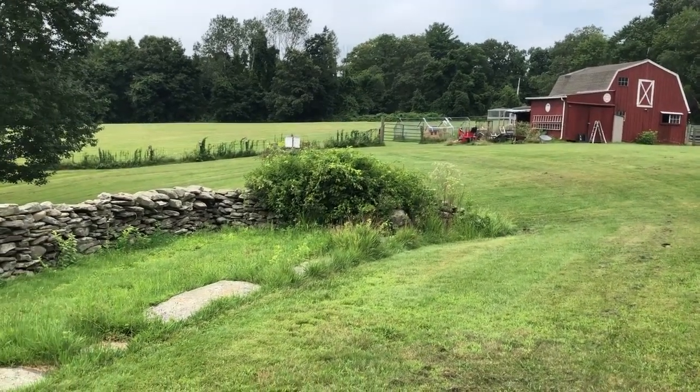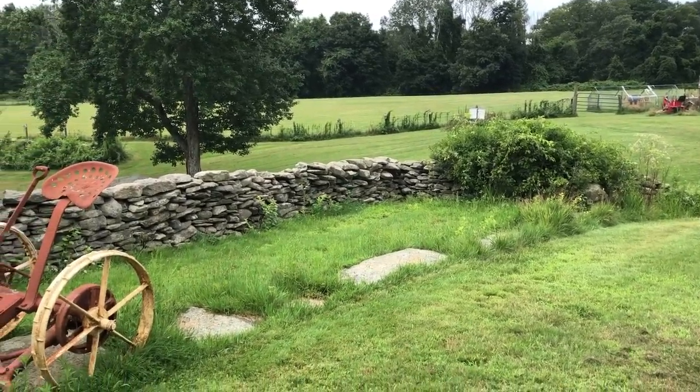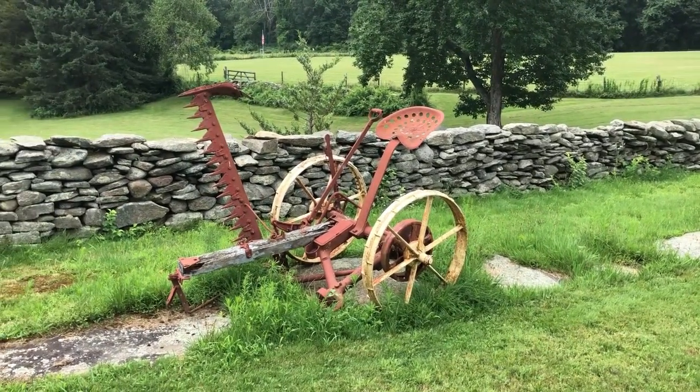It's been pretty quiet for rattlesnakes this year. Usually I see one, maybe two. Haven't seen any this year. Maybe there are some years they have more activity than others.